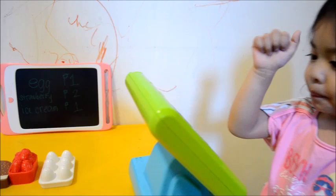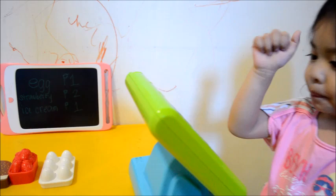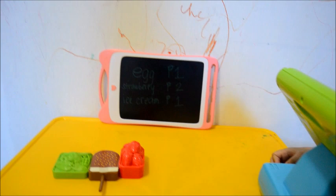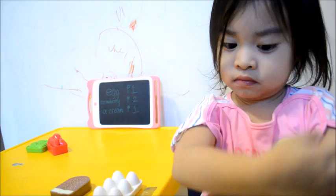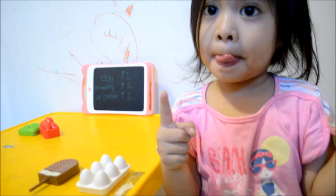How much is the egg? How much is the ice cream? So one peso plus one peso — one plus one — good, use my payment, two pesos.